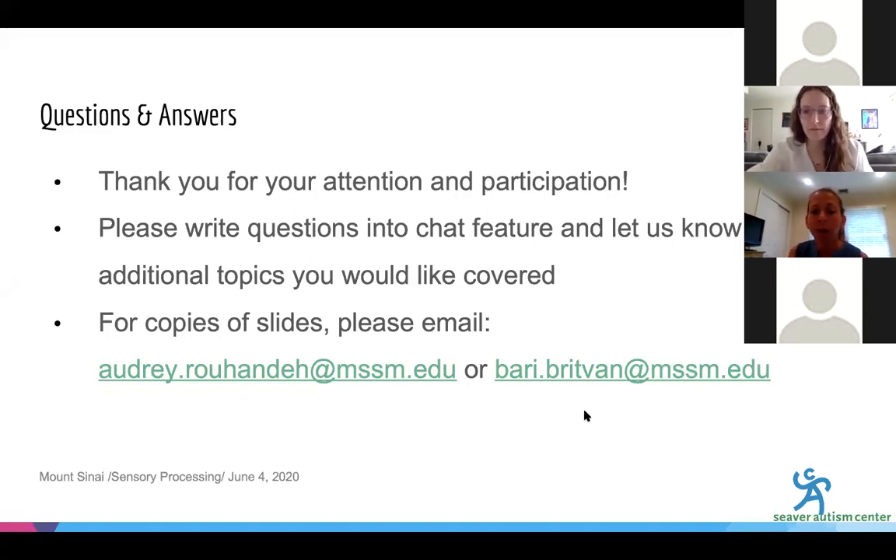Someone wrote: 'Are there assessments that determine how behind a child is in activities of daily living?' From a psychologist perspective, the most commonly used one is the Vineland Adaptive Behavior Scales. That's going to look at not just sensory issues or activities of daily living — it looks at community skills, safety skills, social skills, and depending on the child's age, gross motor and fine motor. Also, a participant shared that someone bought a sensory box on Amazon by just typing 'sensory toys for special needs children' and their granddaughter has been finding it very helpful.